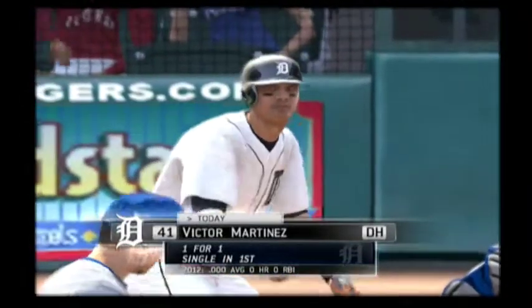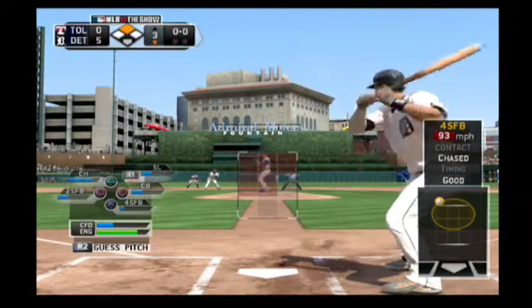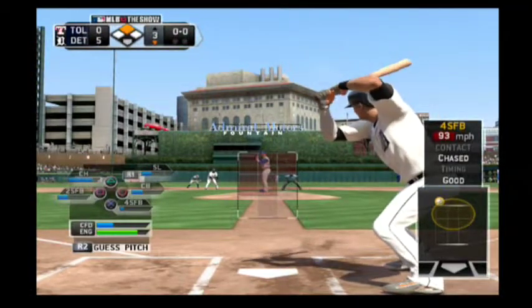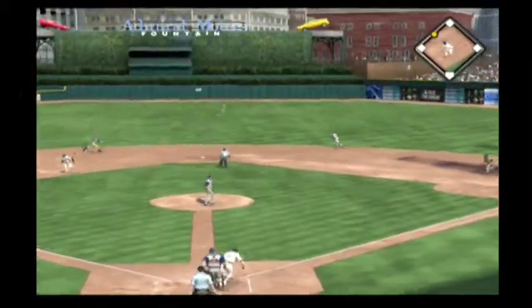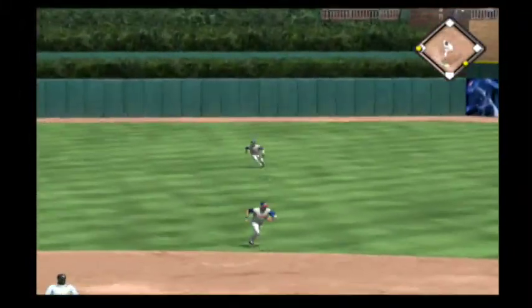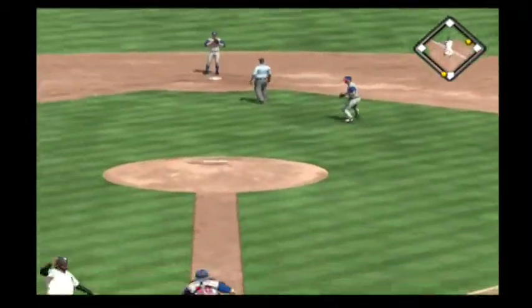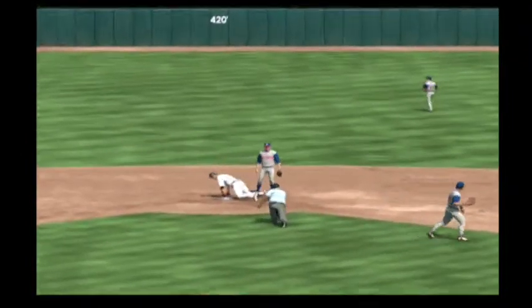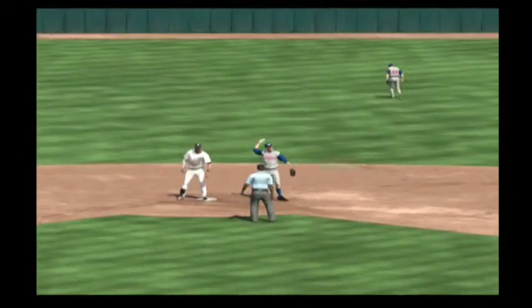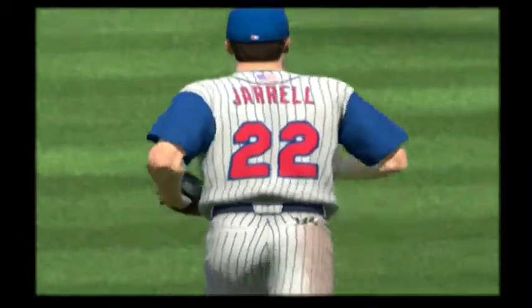Victor Martinez will stand in. He reached on a fielder's choice his first time. And this might advance the runner as it's on the ground to second. And that's through, a base hit. And he will beat the throw as he gets his foot in there safe at the plate. He is out trying for two bases but credited with a single and an RBI.